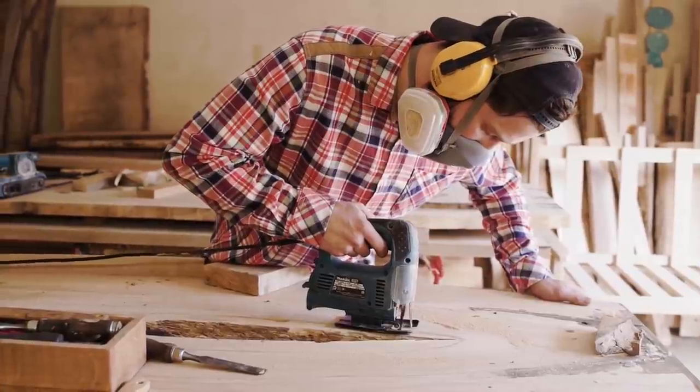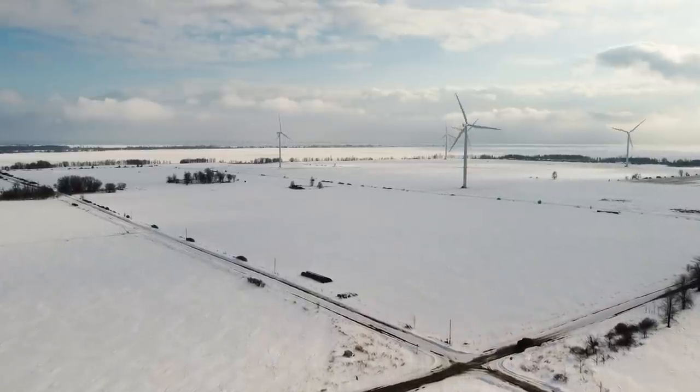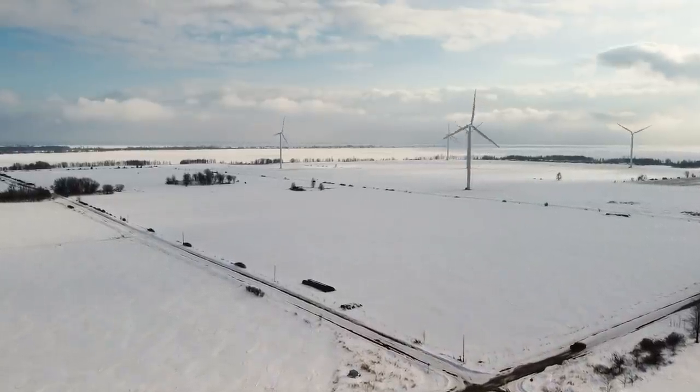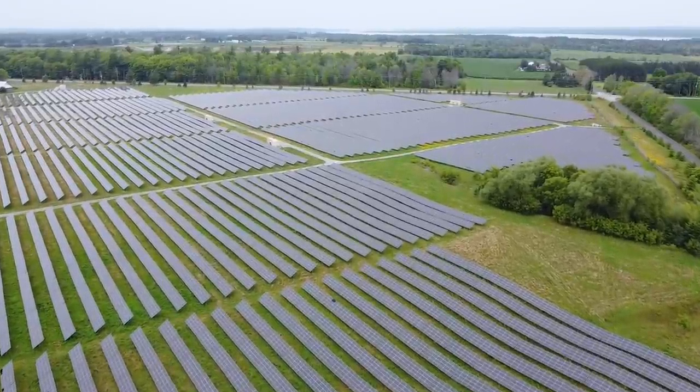Of course, nuclear power isn't the only potential solution to these problems. The government is also making investments in local wind, solar, hydro, and biomass electricity generation for off-grid communities in Canada.